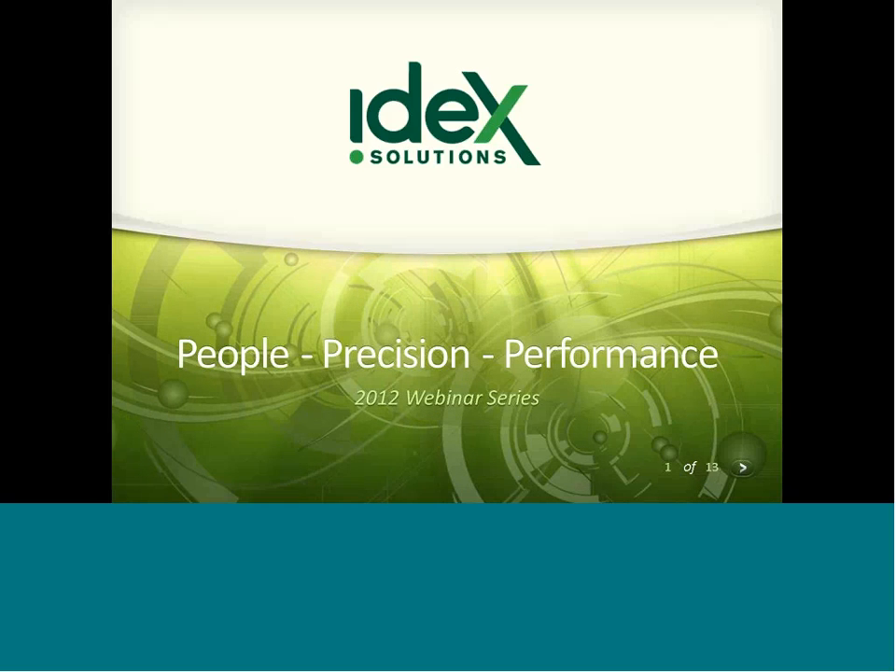Welcome to this 2012 session. Today we'll be going over Smart Team and V6 Coexistence.